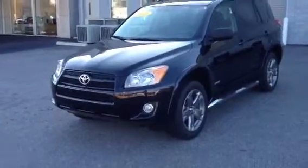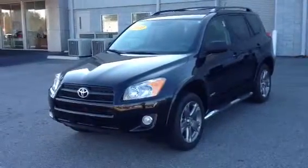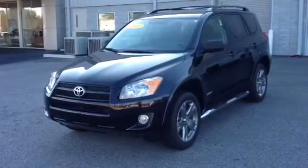Hey Dennis, this is Ronnie Barnes with LaGrange Toyota in LaGrange, Georgia. This is a short video of the 2010 Toyota RAV4 Sport that you tested the other day.